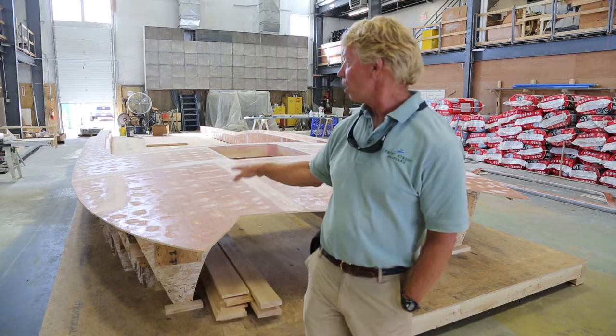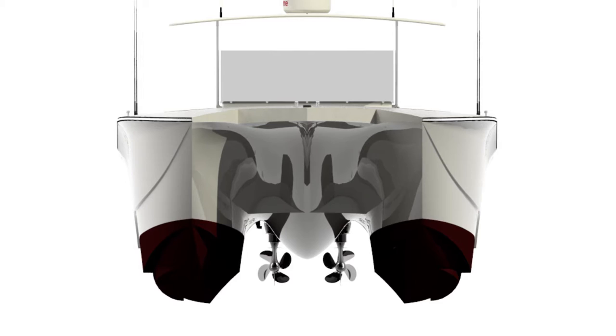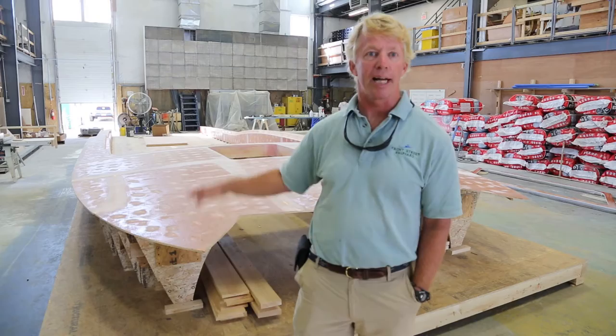We'll take this wooden plug that we've built, lift it off the frames, and put it onto the hull for the first prototype test run. Once the testing is done, we'll weight the boat down so it sits on its line. Then we'll take this plug back off and use it as a plug to make an actual production mold.